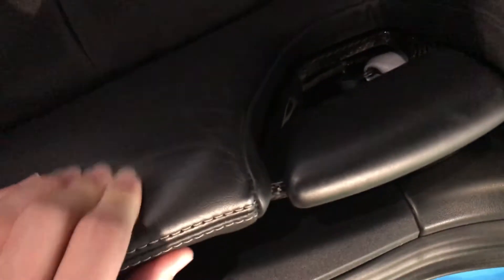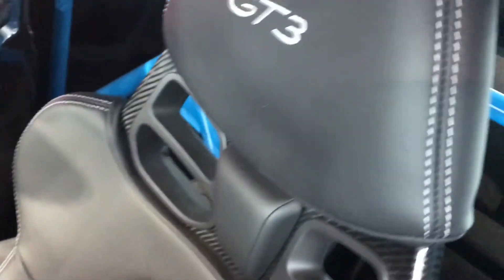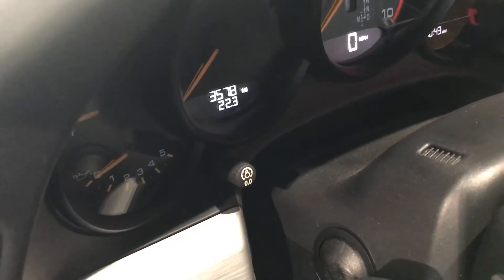The inside as well looks like it's brand new. You can see the seat condition — just a couple of lines from where they got in and out, but no wear marks. And of course only 3,578 miles on the car.